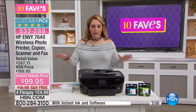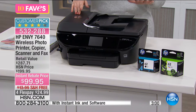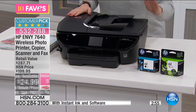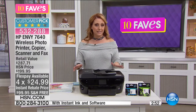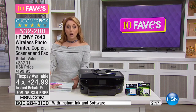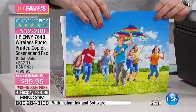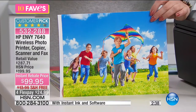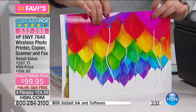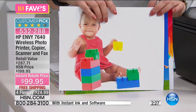It's a big customer pick — item number 532-288. We're including a one-month voucher for Instant Ink, so you get full-size ink included. Take that one-month voucher and give it a try. But let's look at some of the printed pictures so you can see the quality — look at the colors, how beautiful, bright, and vibrant. These are all printed with the HP Envy 7640. Gorgeous, bright colors — this is photo-lab quality.